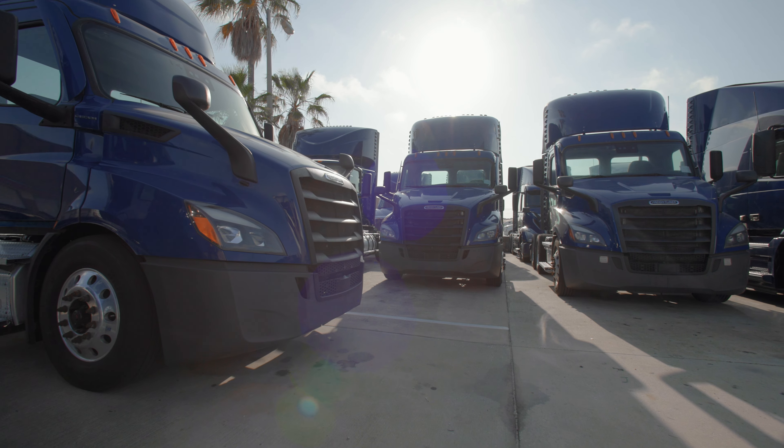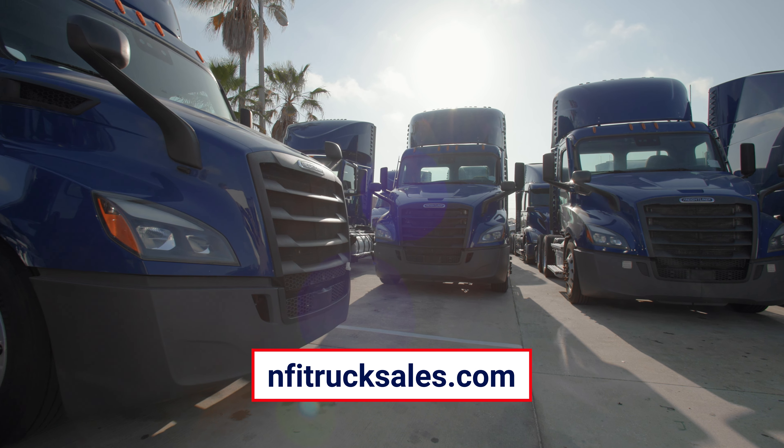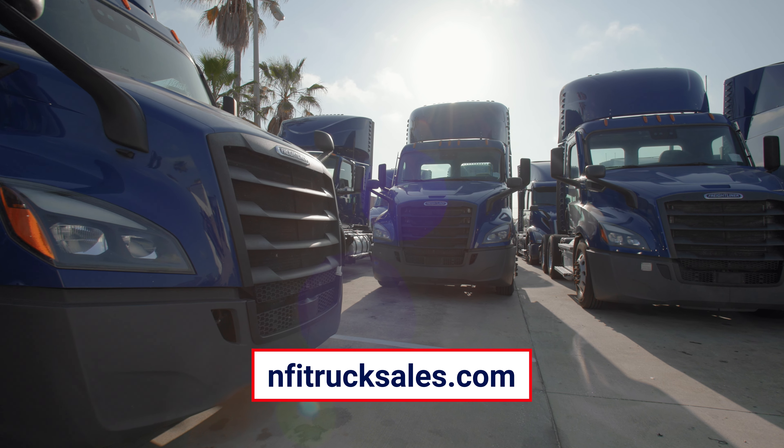Call or visit us at NFITrucksales.com to see available trucks and review special in-house payment terms today.